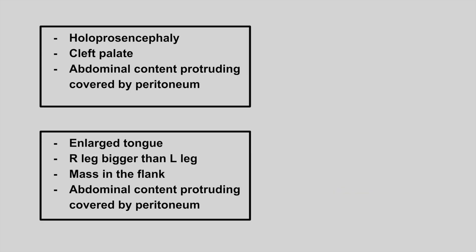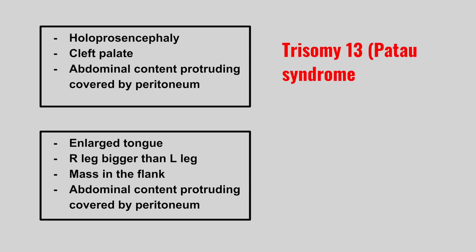Next is someone who presents with midline defects like holoprosencephaly, a cleft palate, and abdominal content protruding covered by the peritoneum. This is trisomy 13, or Patau syndrome.